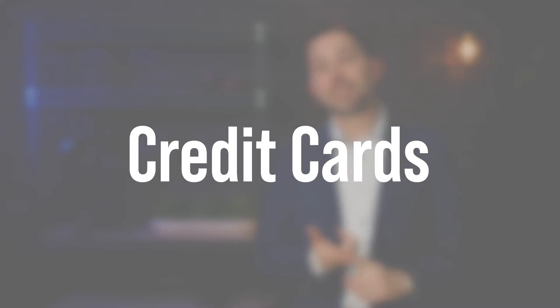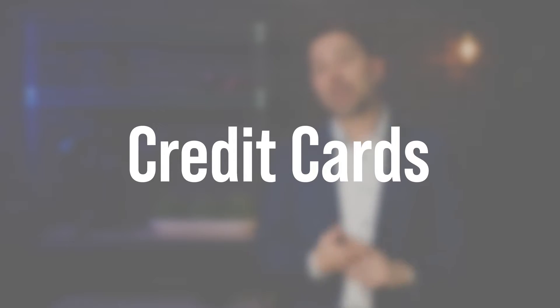Let me give you the answer in three categories. Number one: credit cards. When accepting credit card payments, the average cost for credit cards in the U.S. today is about 2%. It could be a little higher or lower depending on whether you're doing B2B payments. If your clientele is business-to-business, the cost of accepting those credit cards is going to be higher, usually averaging around 2.5%. So 2% to 2.5% is the average cost.